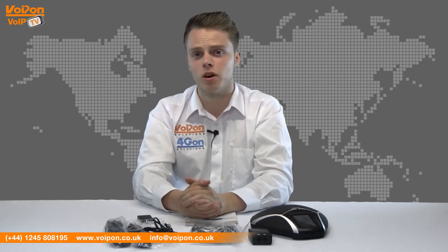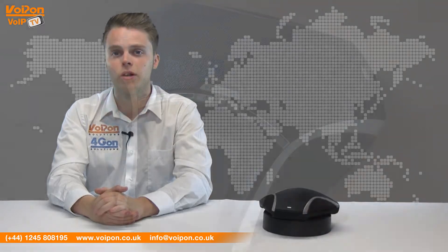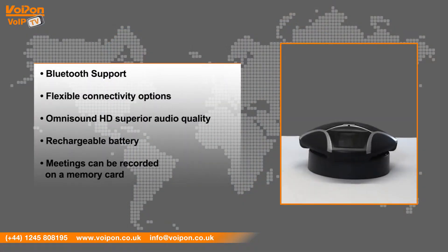The unit is modern and stylish and has a high resolution touchscreen. The Comfortel 55W has features that include Bluetooth support, flexible connectivity options including USB for VoIP calls, desk phones, mobile phones, tablets and headsets, OmniSound HD superior audio quality, a rechargeable battery and meetings can be recorded on a memory card.